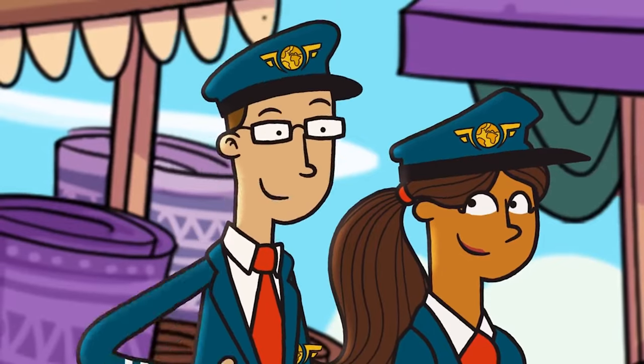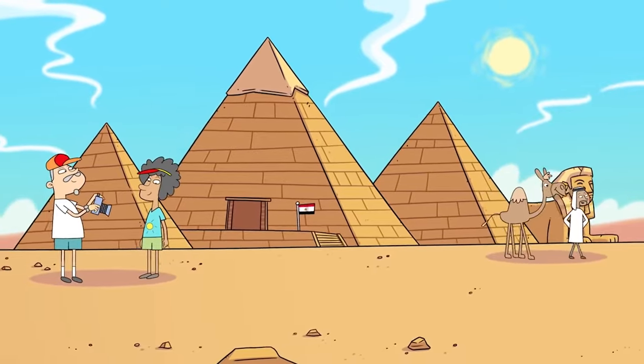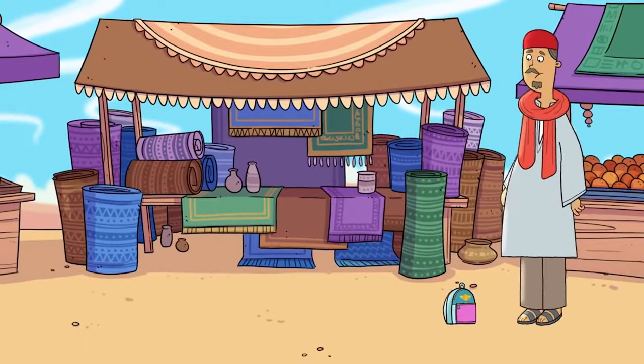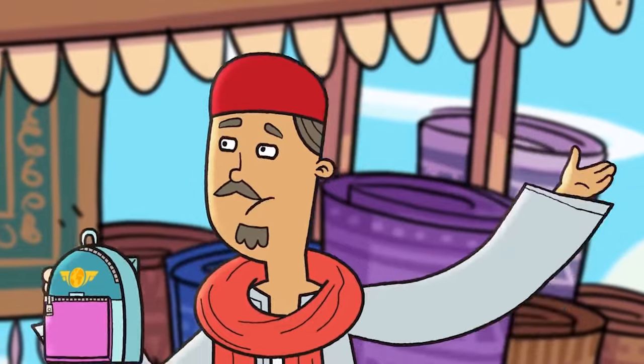I don't mean to interrupt your concert, but are you ready to see the Great Pyramids? Ready — race you there! Wait, wait — you left your bag.